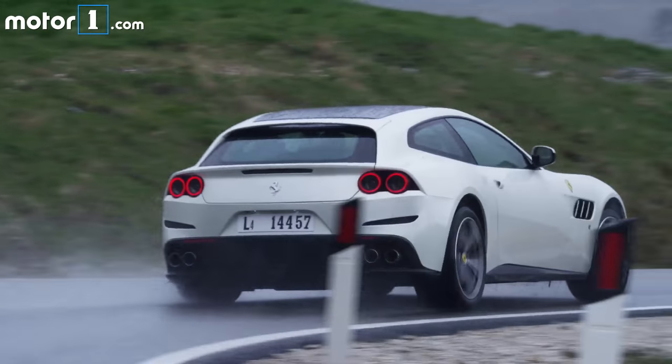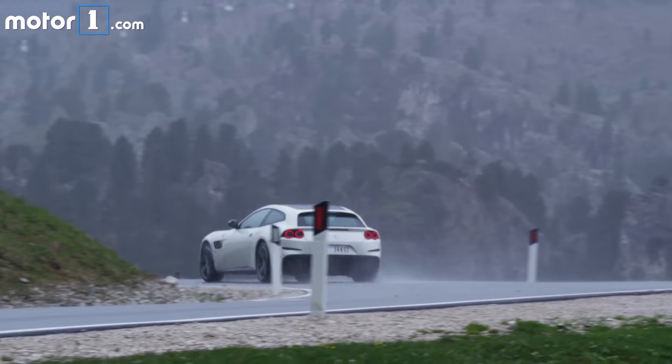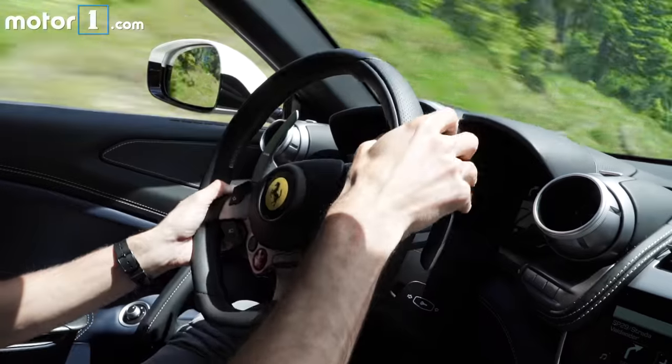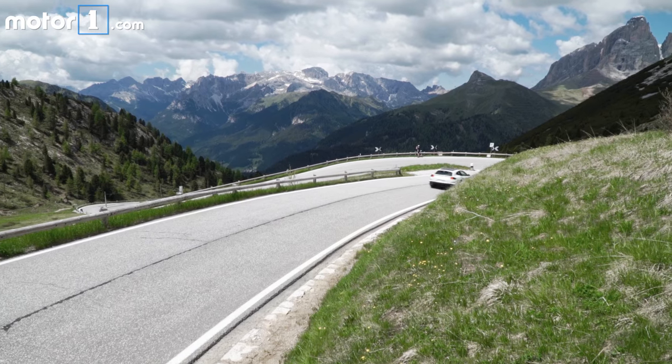The 80% of the 697 Nm of torque is available at only 1,750 rpm, and this surely helps, as does the weight distribution of 47% on the front and 53% at the rear — thanks mainly to the engine, which has been mounted behind the front suspensions.